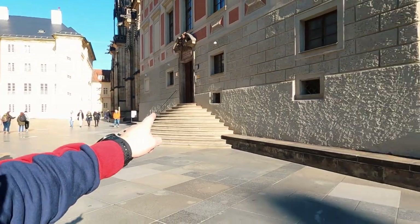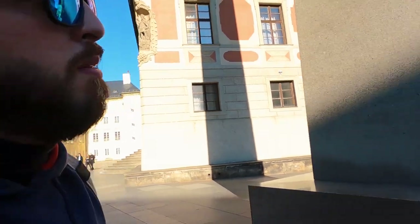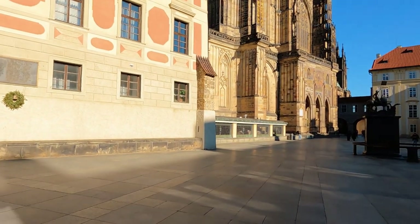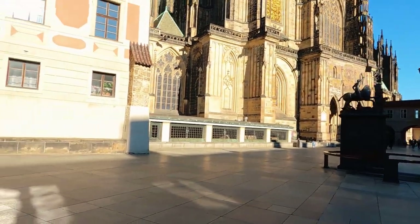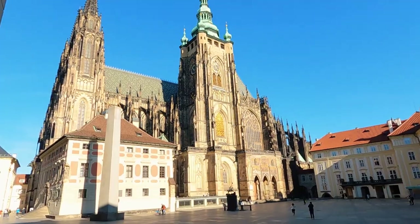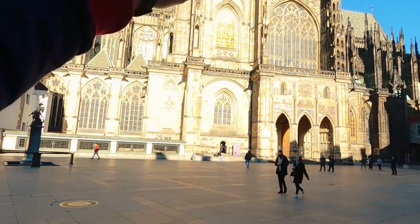That was St. Vitus Cathedral behind me. If you go to the right you'll come to the South Tower, which is our next stop. This side of the cathedral is way more cooler than the front — a much better angle. That's the entrance of the South Tower and we'll be going up in a second after I take some pictures and clips.